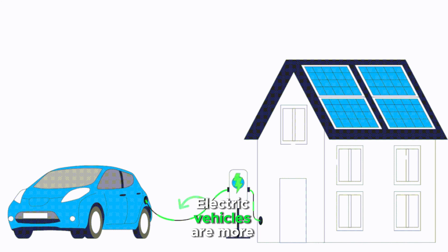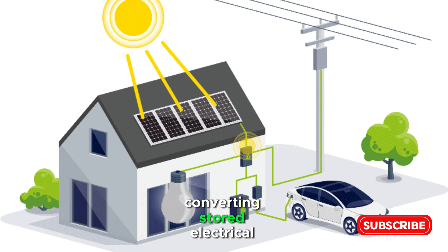Electric vehicles are more efficient because they avoid the thermal energy step, directly converting stored electrical energy into motion.